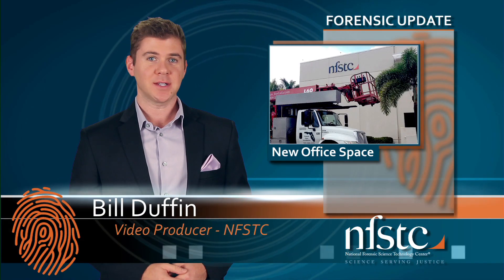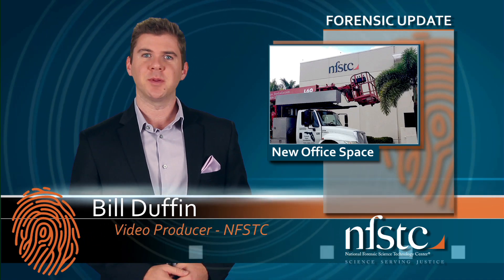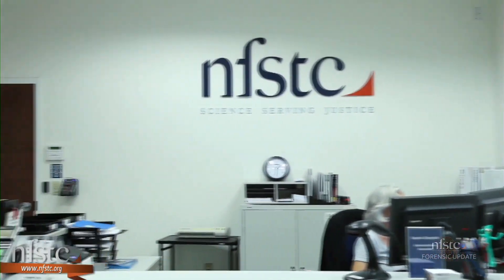Hello and welcome to the NFSTC Forensic Update. We finally settled into our new office as the final piece went into place this month — our brand new sign. Want to see the entire office space but can't make it out to Largo? Check out the virtual tour on our YouTube page.